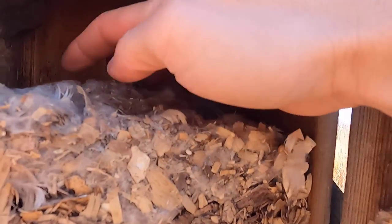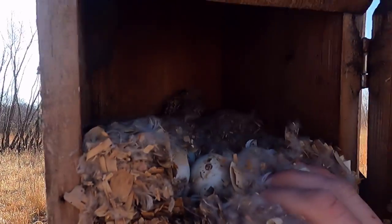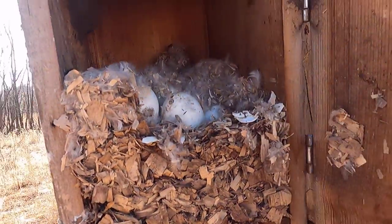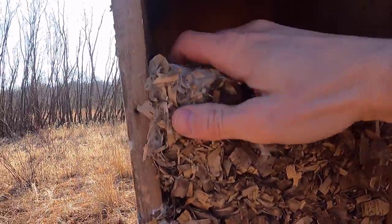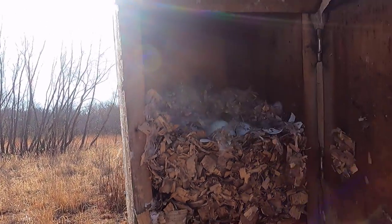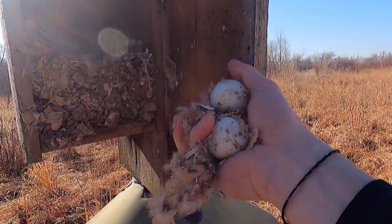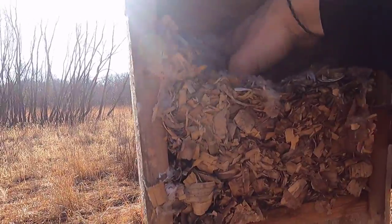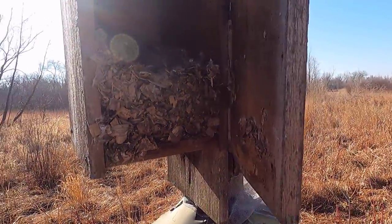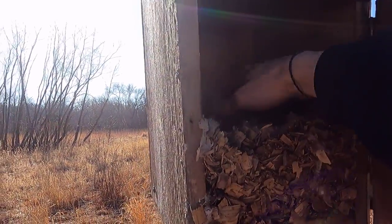Inside here we have wood shavings. This one obviously had something nesting in it last year. These are not this year's eggs at all — there are actually eggs that didn't hatch from last year in here. One thing about wood duck houses, wood ducks and mergansers have a tendency to do nest dumping or dumping of eggs. What that is, they'll go and lay eggs in a different nest hoping that another bird will take care of them. All these are unhatched eggs from last year, which is kind of frustrating, but it's just how birds do it.